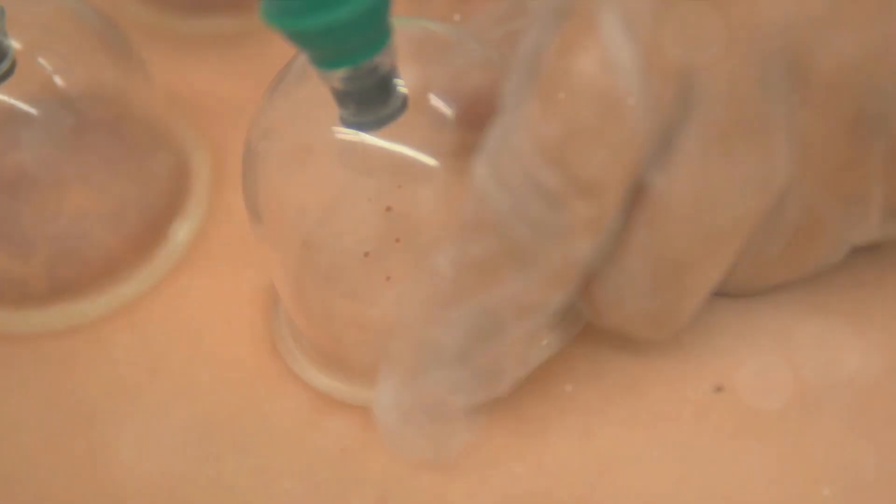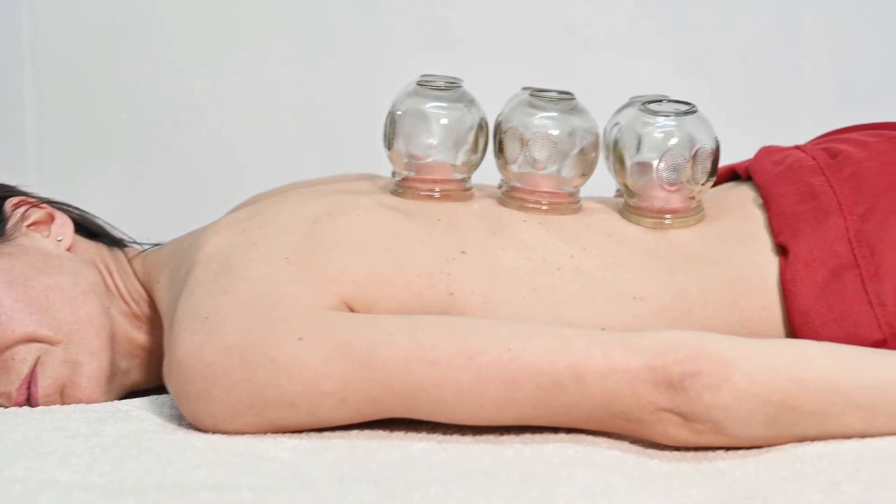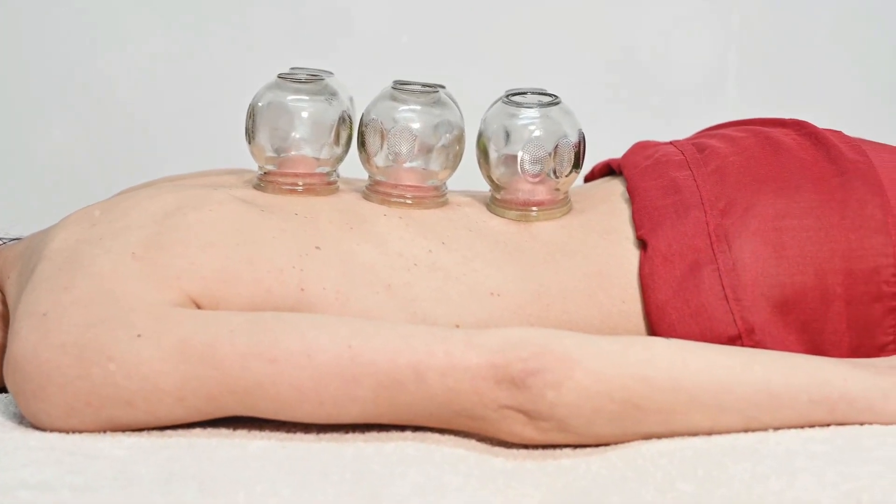Picture this: small cups creating a vacuum on the skin — a method known as cupping. It's a practice that dates back thousands of years, but it's making a big comeback in the realm of wellness.